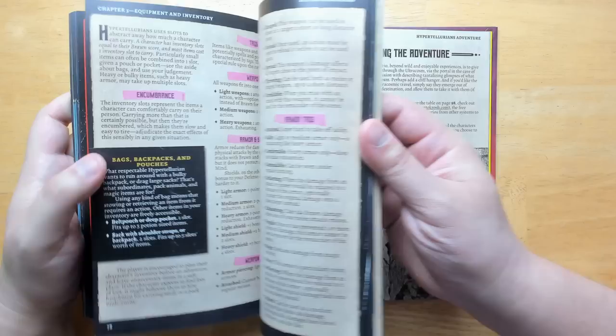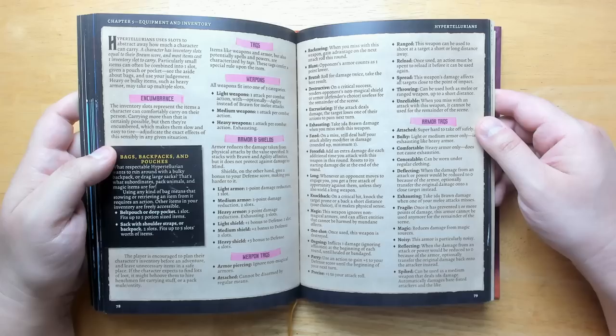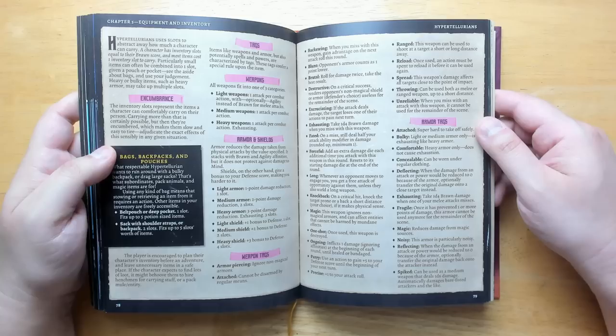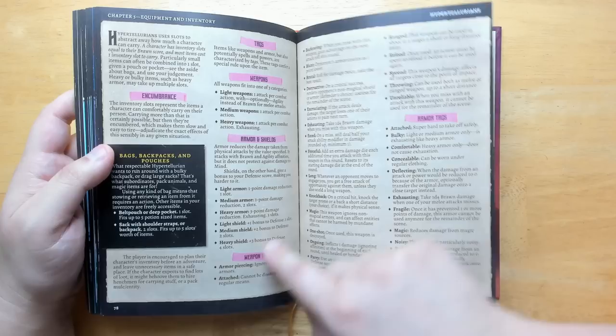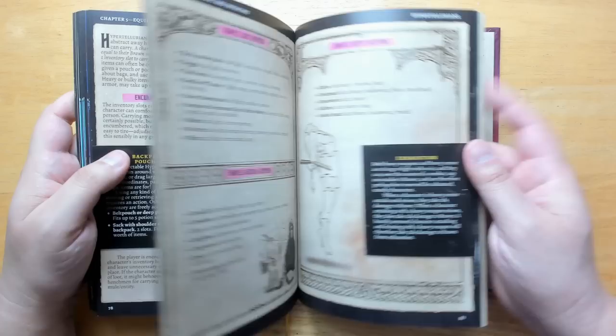There's a section on equipment and inventory. The encumbrance system is slot-based — the things you put in your slots determine what your character can do. Magic tomes work very similarly to Knave: you collect magic spells, usually one spell per book, and that takes up a whole slot, so if you want to be a wizard you'll be using most of your slots for magic. Weapons have tags with special effects — not only different damage ratings, but tags like forceful, long, or knockback to add more flavor and tactics. Armor has tags as well.